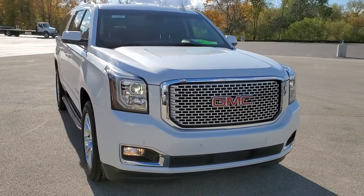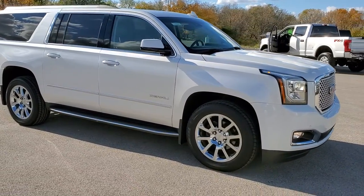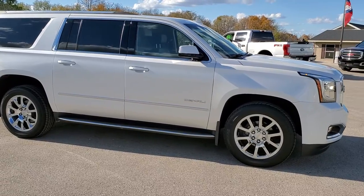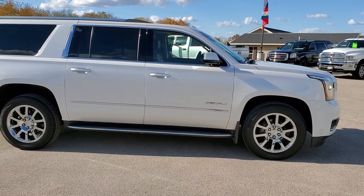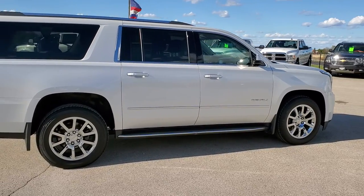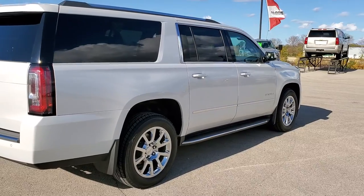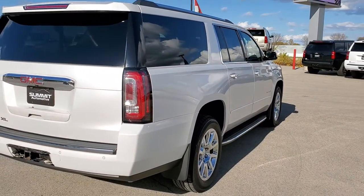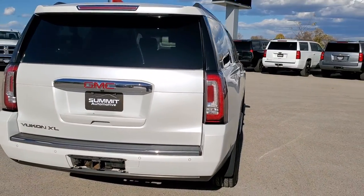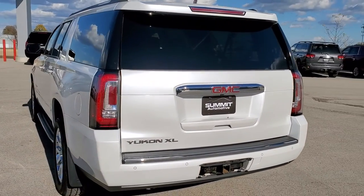This vehicle has the 6.2-liter V8 motor with active fuel management, where it shuts off four of the cylinders on the highway. It pumps out 420 horsepower. This Yukon XL has been fully safetied and inspected by our service shop, has a fresh oil and filter change, all the fluids have been checked and topped off. It has four brand new tires and it is 100% ready to go.